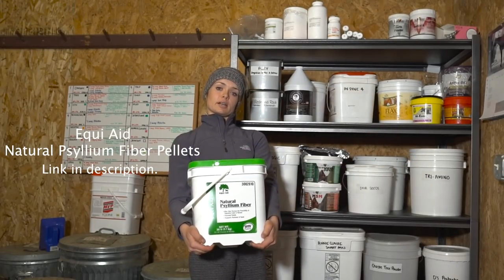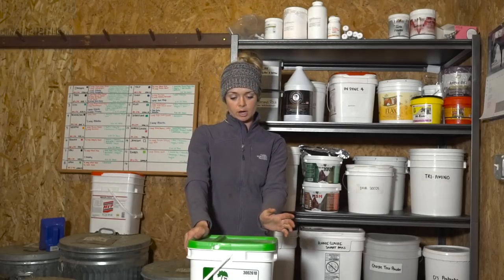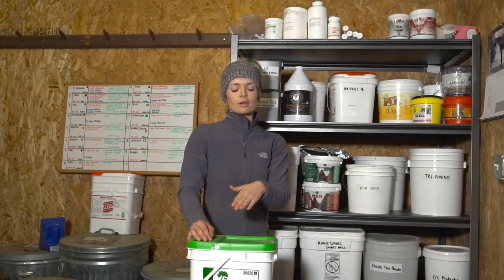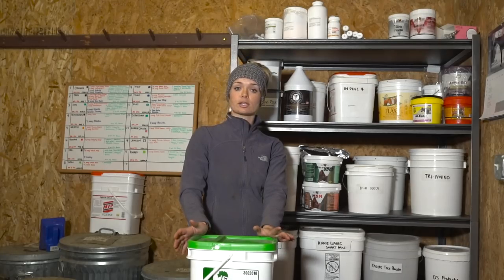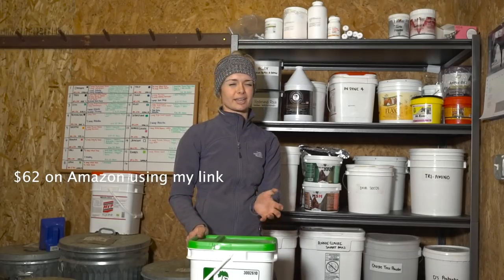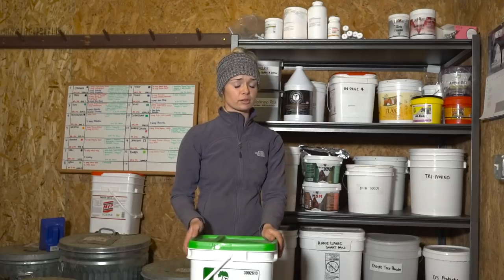These are psyllium pellets. You can find these in every tack store. They're for decreasing the risk of sand colic — they are a mucilage pellet that forms a gel and helps move the sand through the digestive tract and out. I feed this once a week every month. My horses all have sand in their corrals, and even though they have feeders and mats, horses are going to be horses and will probably get some sand anyway. This is usually over a hundred dollars — I got it for around $87 or $92 on Amazon. If your horse is eating in sandy conditions like in California, this is kind of a must-have.